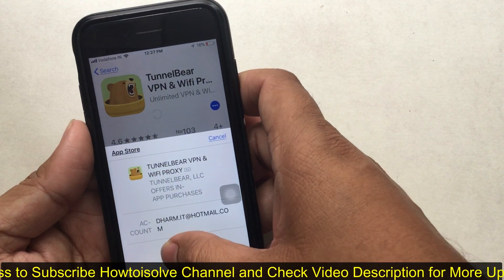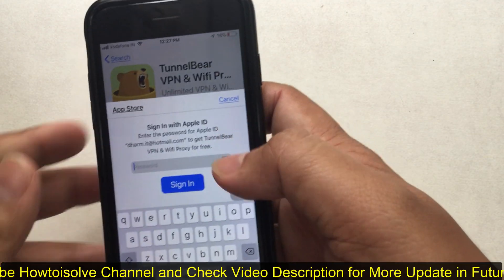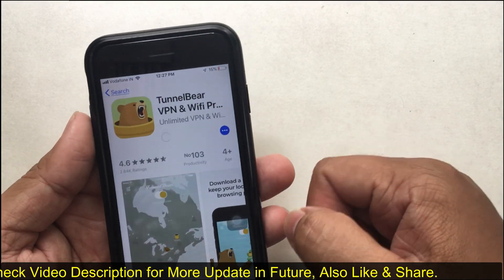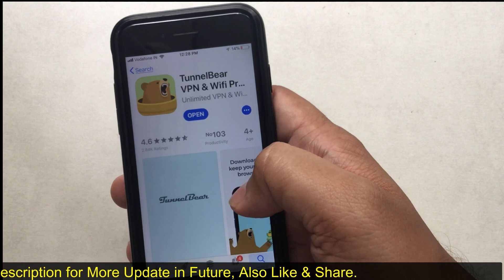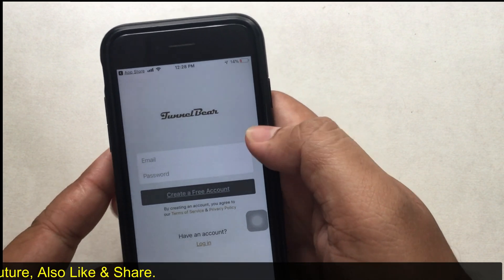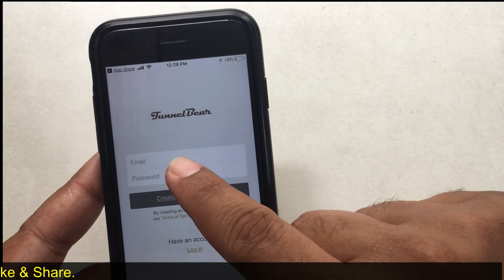TunnelBear VPN is one of the most secure and best VPNs for iPhone users. Open the App Store and search for TunnelBear VPN, then download and install it on your iPhone or iPad. Open TunnelBear and sign up with your email and password, then verify your email from your mail inbox.